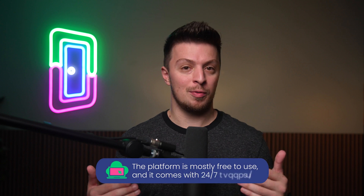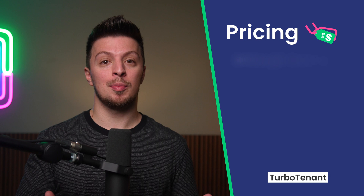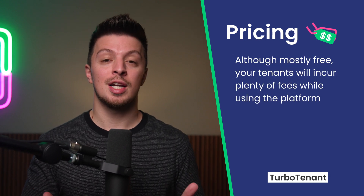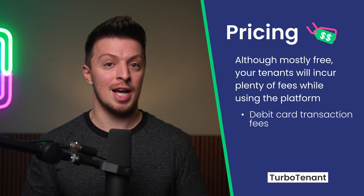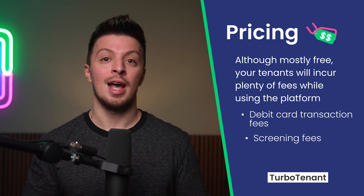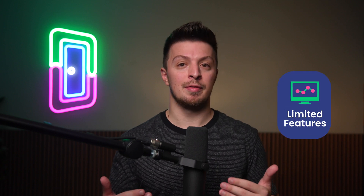TurboTenant rounds out our list of general property management softwares and is the best option for those looking for something affordable. The platform is mostly free to use and comes with 24/7 support, which is pretty rare. That being said, although TurboTenant is mostly free for you, your tenants will incur plenty of fees while using the platform, including debit card transaction fees, screening fees, and application fees, among other things. It also can be a bit limited in features, which is a common issue with low-cost and free property management options.